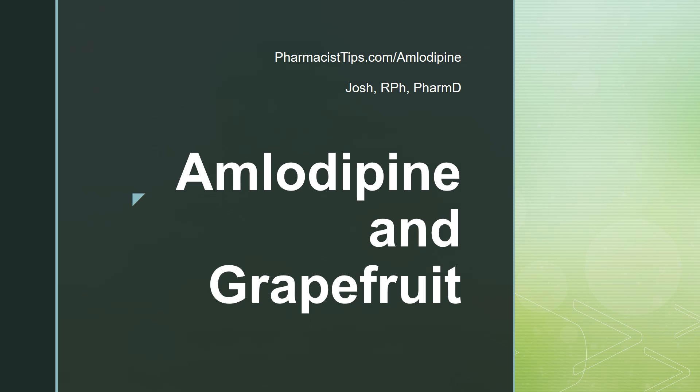Hi, this is Josh. I'm a pharmacist with pharmacisttips.com, here today to speak briefly about amlodipine and grapefruit.